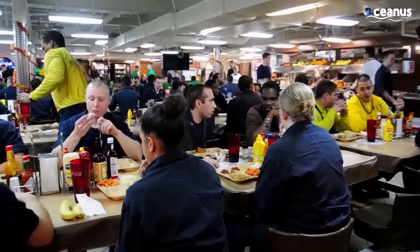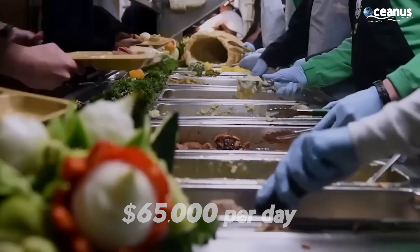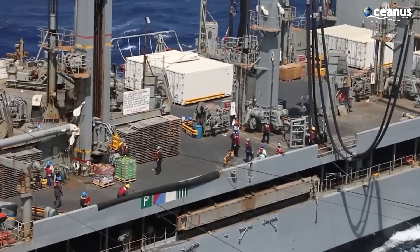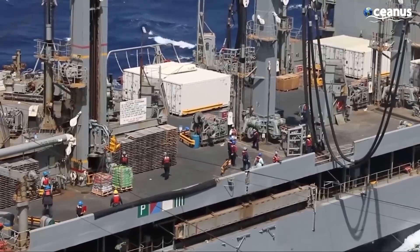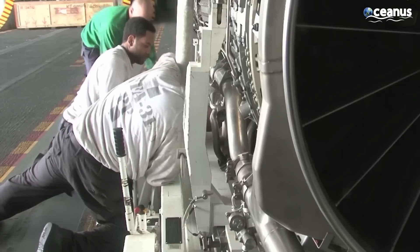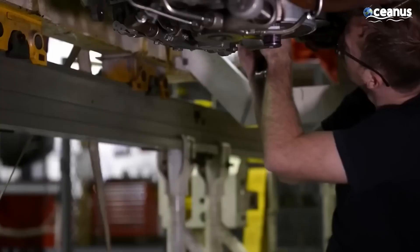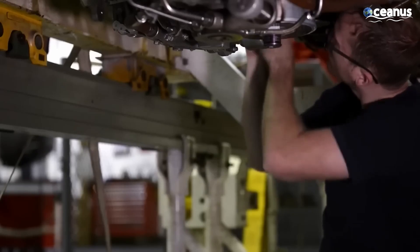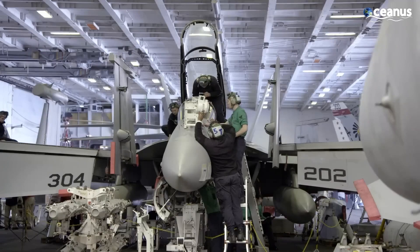When operating at sea, the aircraft carrier spends $65,000 on average per day. Work assignments are specific to each sailor's role, whether being part of the flight deck crew, an engineer, medical staff, or administrative personnel. As the ship operates around the clock, personnel work in rotating shifts to ensure continuous operations.